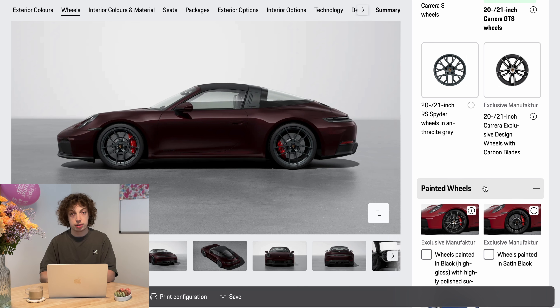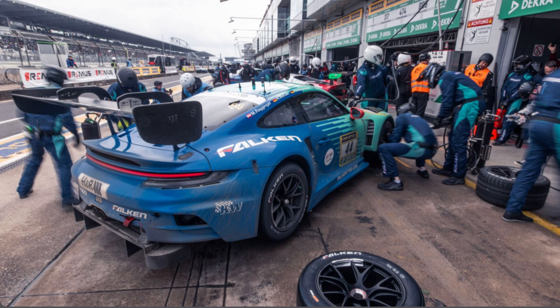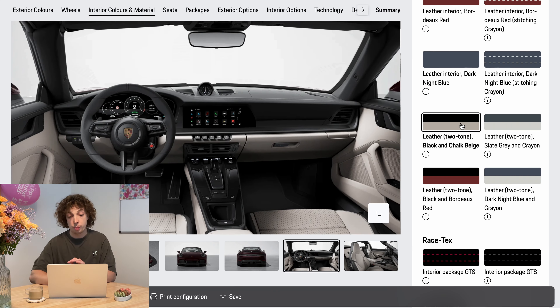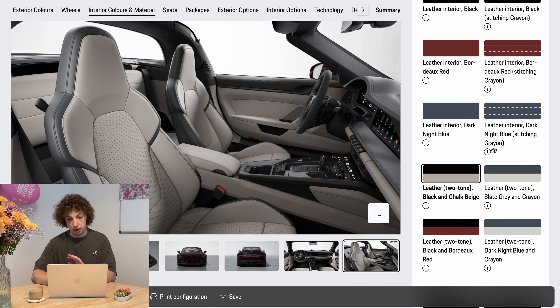I'm going to stay with the black roof, honestly. I wouldn't choose a different roof because sadly they never match any color — it's really hard to get the matching color, so I would stay with the black one. For the wheels, I'm going with the center lock wheels. I think they give it a much sportier look, it's more like a race car. You're not going to do a pit stop daily driving, but it looks cooler.